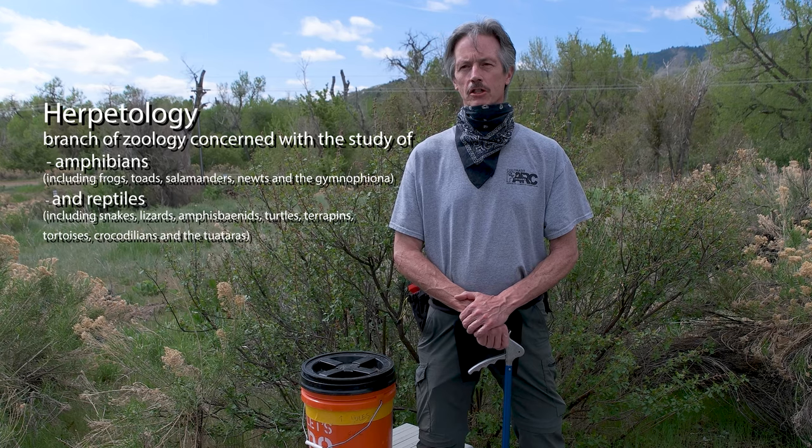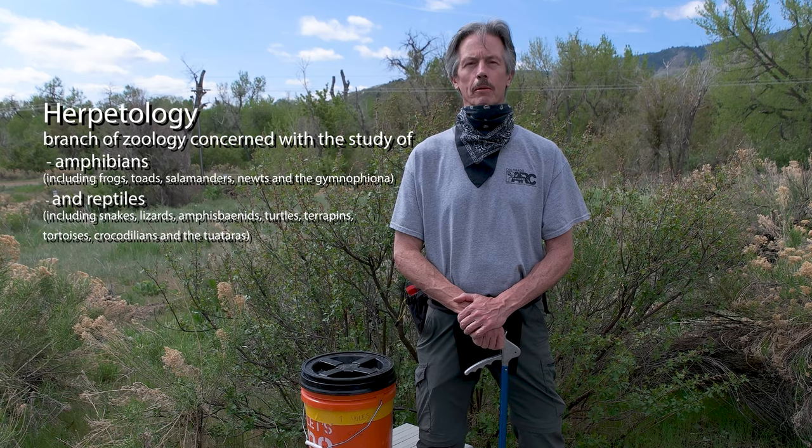Good morning, fellow classmates. My name is Brian. I'm here to help you understand what the whole idea about going out in the field to do some field herping is all about. This morning we're going to go out and wander around looking for snakes, amphibians, lizards, turtles — whatever crawls is what we're going to look for. The word herpetology means the study of creepy crawly things, which includes all the reptiles and amphibians.